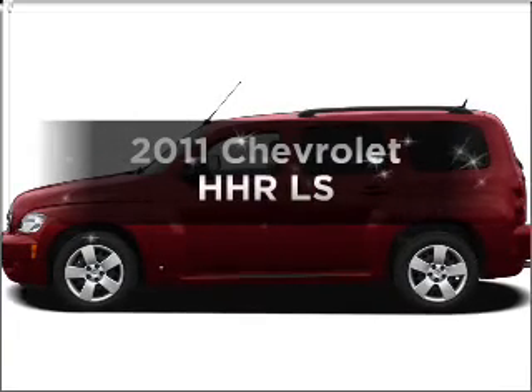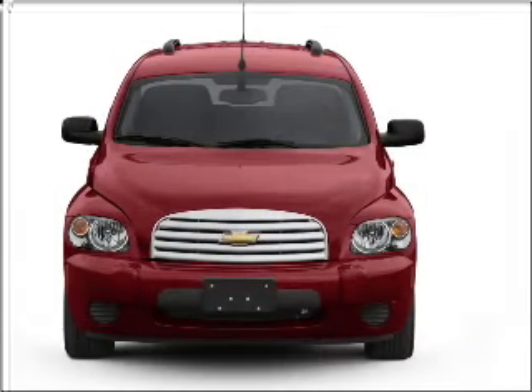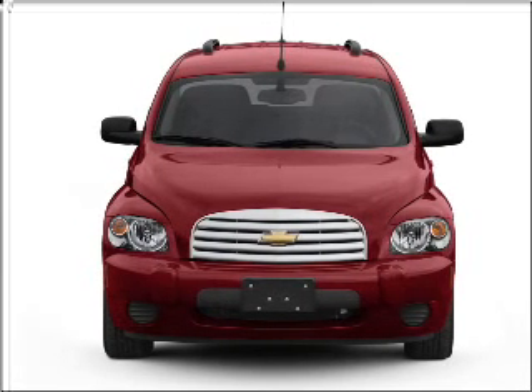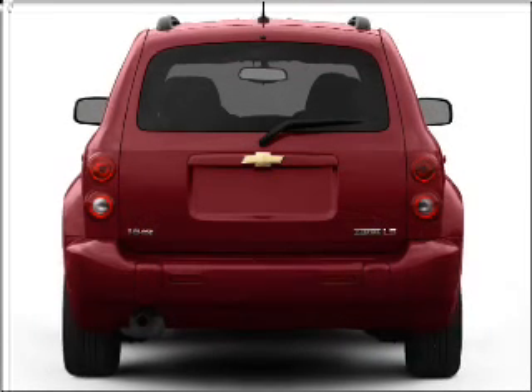Check out this 2011 Chevrolet HHR — everything you need under one roof with this great vehicle. It comes with an efficient four-cylinder engine connected to a smooth-shifting automatic transmission.